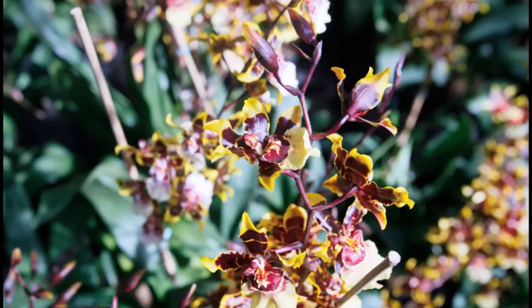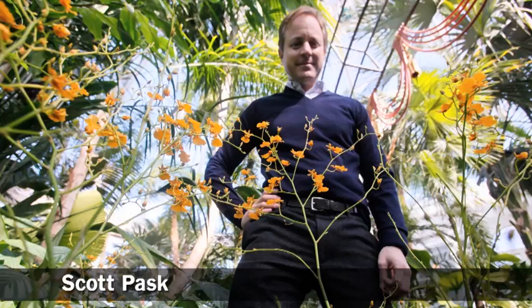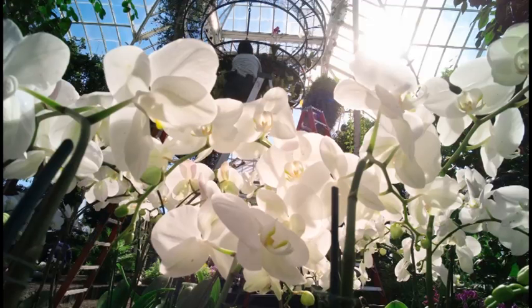In our previous exhibitions, we worked with landscape designers to create much more geographic themes, conjuring up a travel image. But this year's Orchid Show, we've gone with a different type of designer — a famous Broadway set designer, Scott Pask — and as a result, used his influence and design ideas to create a very theatrical element.